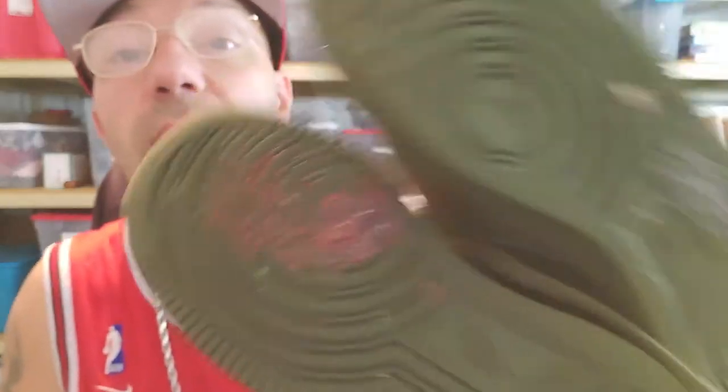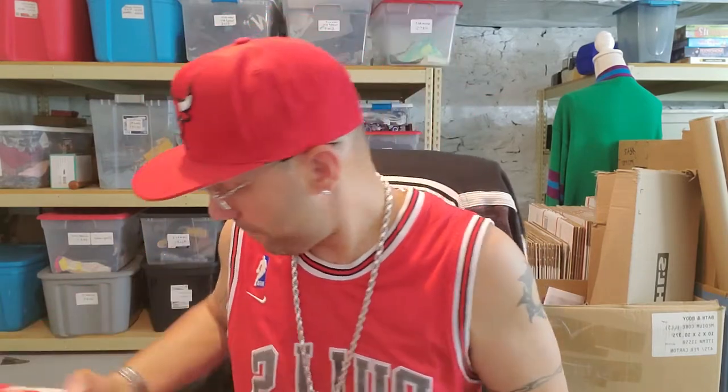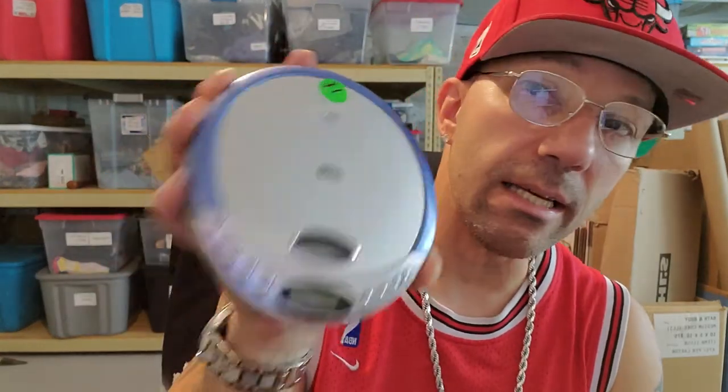These are definitely worn — they were in the box but it looks like they stepped in some gum. I'm going to have to clean that up. Maybe that's why they got rid of them. But they're Nikes and they were only $3, so I grabbed them. I didn't realize there was going to be cleaning involved, but surprise, surprise.